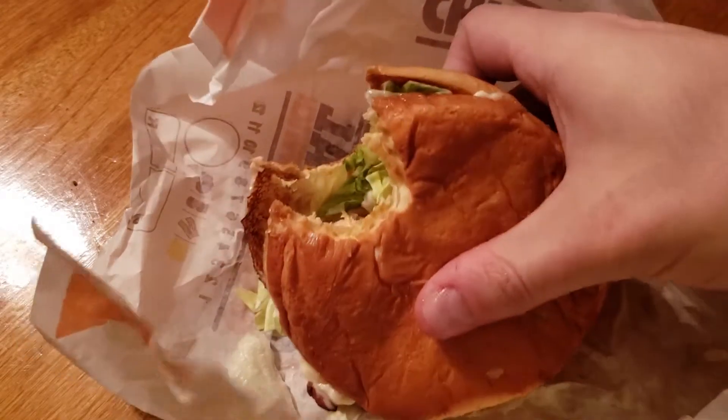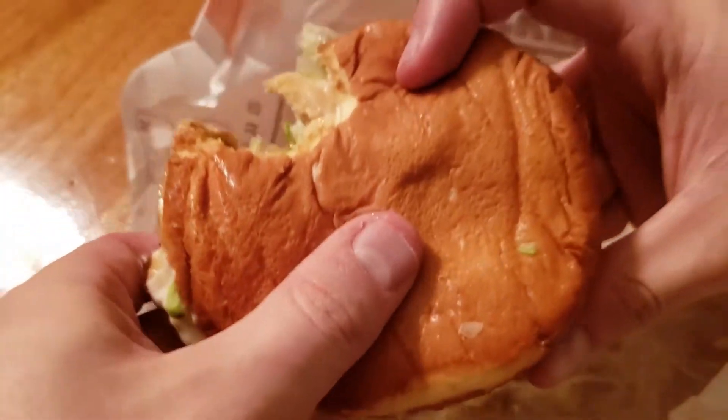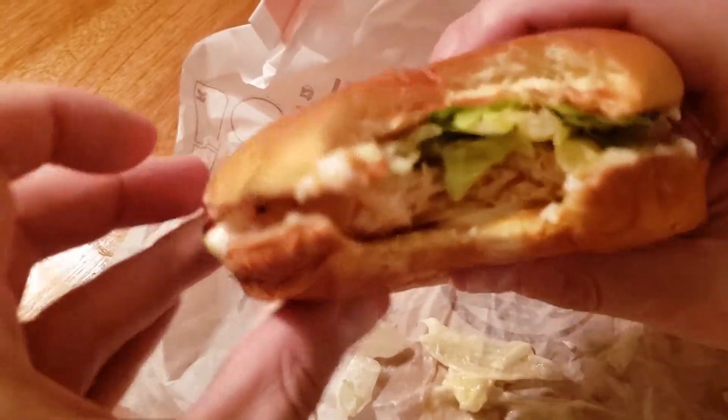They're supposed to have honey mustard. I don't have honey mustard on this. I don't know how I can review a chicken sandwich if you don't have the product as it's supposed to be advertised.